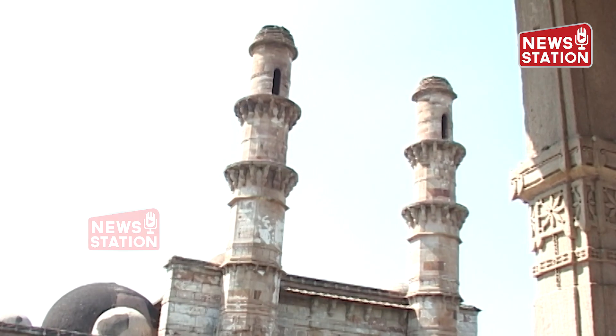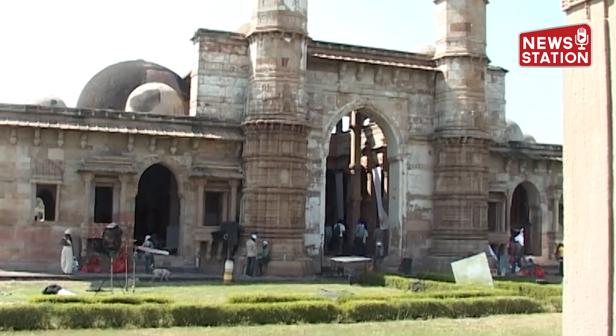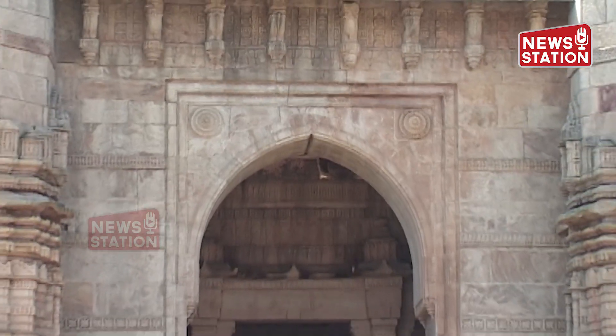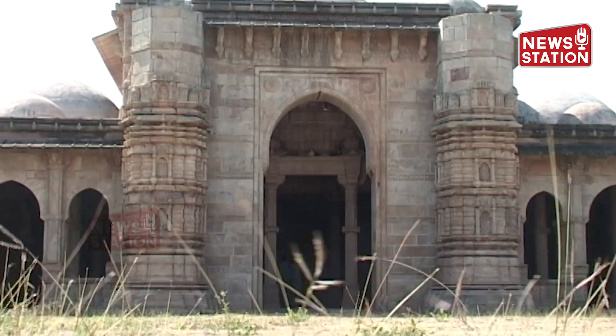The structures represent a perfect blend of Hindu-Muslim architecture, mainly in the great mosque Jama Masjid, which was a model for later mosque architecture in India. This special style comes from a significant period of regional sultanates.